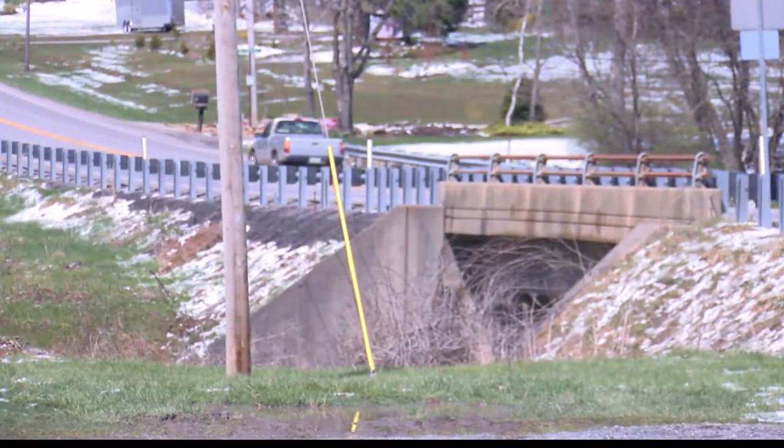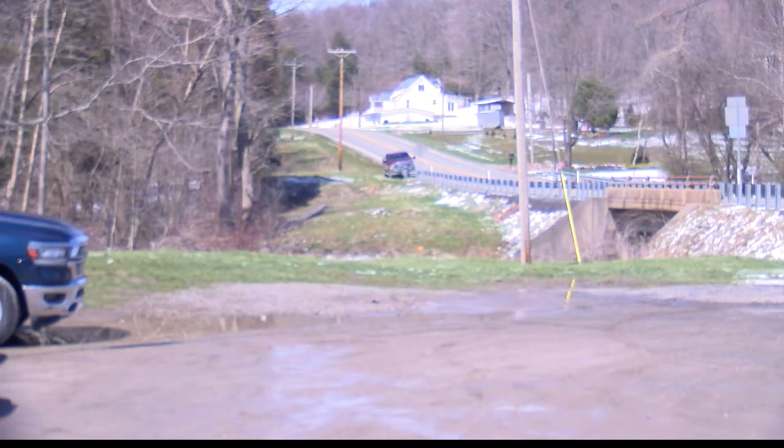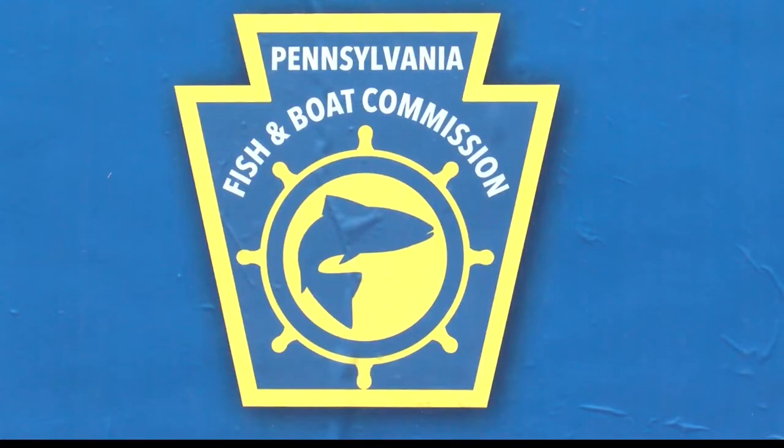A decades-long cleanup for the Blacklick Creek has now reached its goal. The higher water quality is much safer for residents and trout. These sites just proliferated, and now due to ARIPA and the waste coal industry removing the waste coal piles that polluted this area, the water quality is good enough that we're able to get trout back in the stream, and it's a wonderful thing.